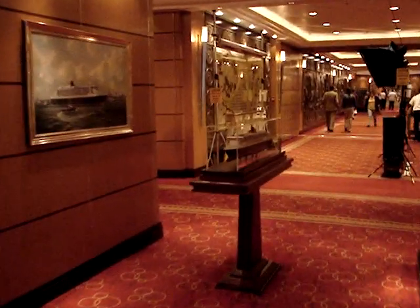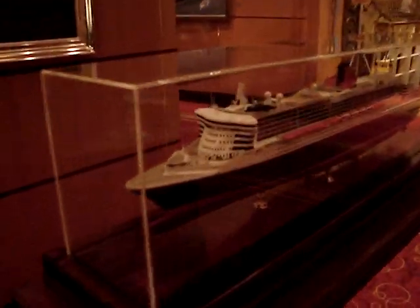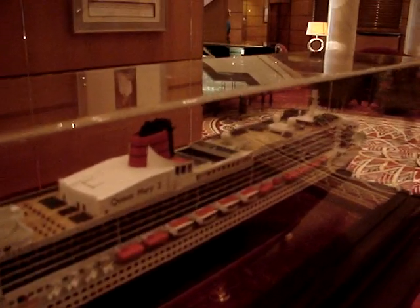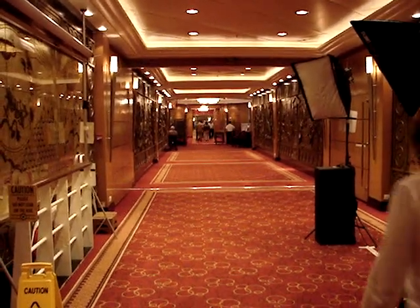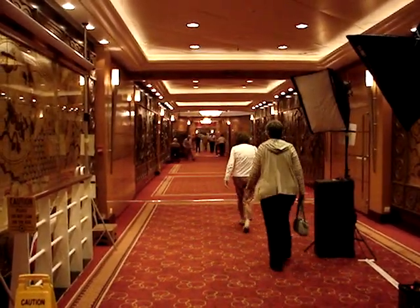An extremely detailed model of the Queen Mary II. Looking down towards the Britannia where we dine — on the left side is the casino. To your right is the casino, to the left is the Golden Lion Pub.